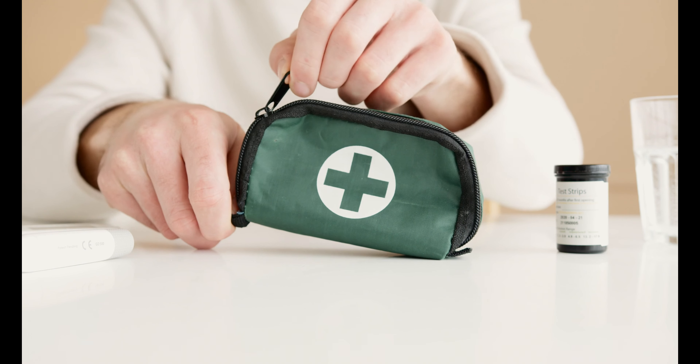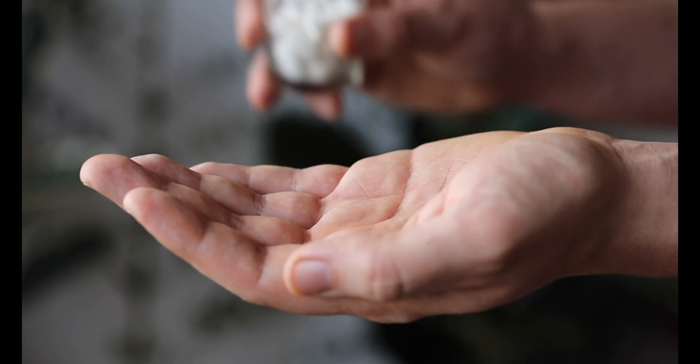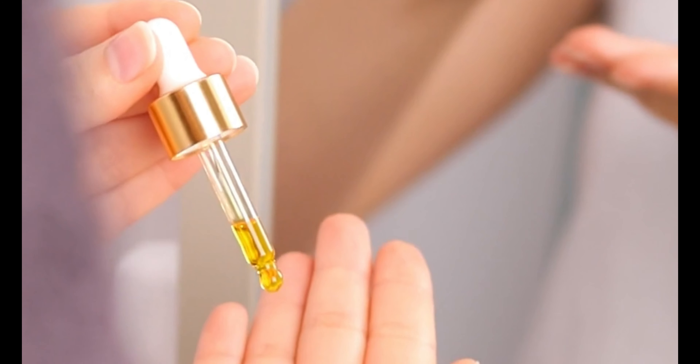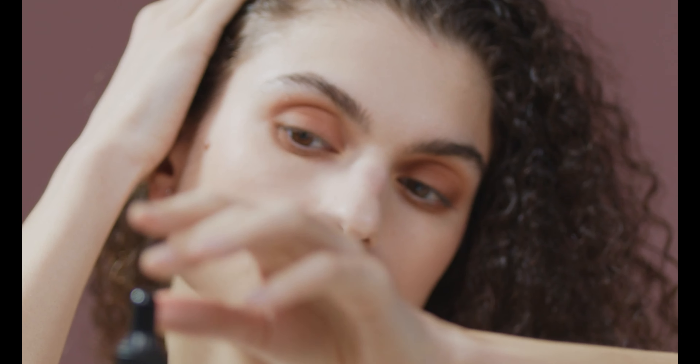One effective treatment option for hair loss in women is medication. Minoxidil, also known as Rogaine, is an FDA-approved over-the-counter topical solution or foam that is directly applied to the scalp. It promotes hair regrowth and can be easily incorporated into your daily routine.